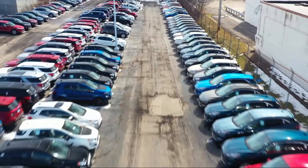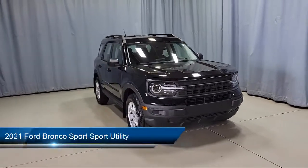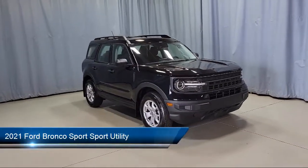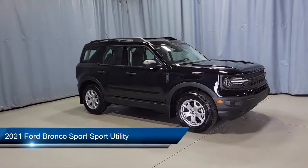Welcome to Fred Martin Ford. Here's a look at another one of our great vehicles from our inventory. It comes equipped with dual front side impact airbags and a powerful and efficient turbocharged engine.